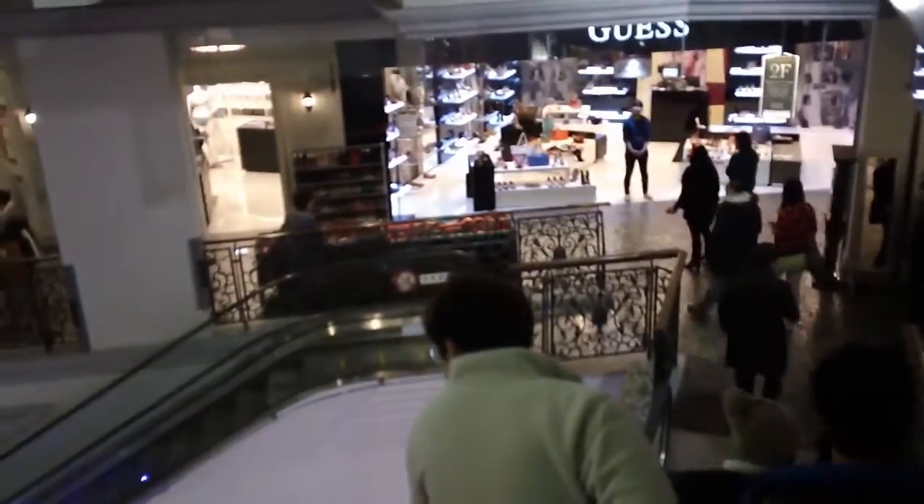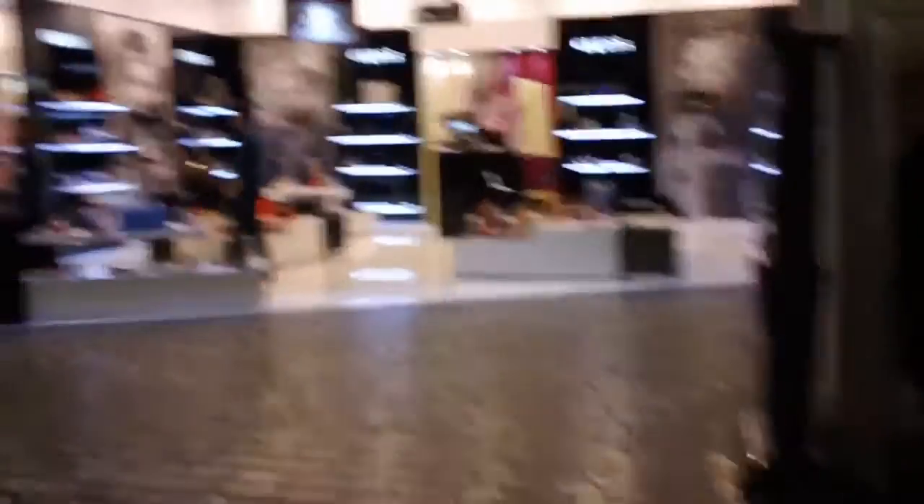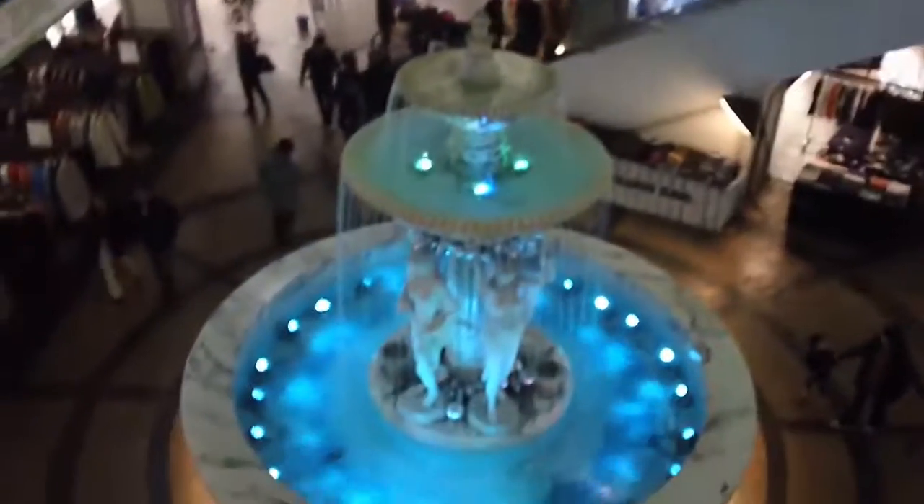Let's check out the floors of this place — Dongtan mall, brand spankin' new. Look at that fountain. Looks just like an American mall.